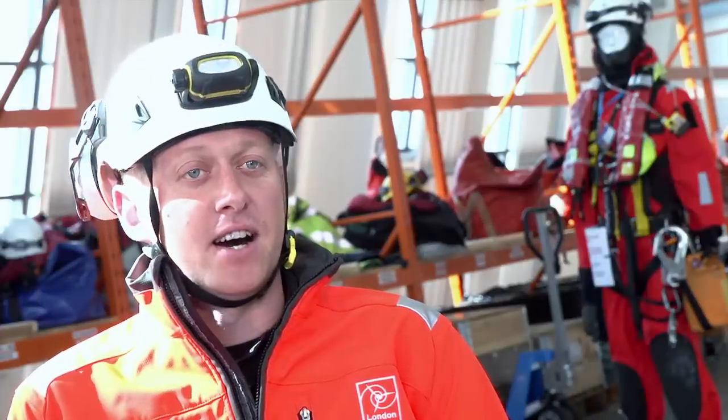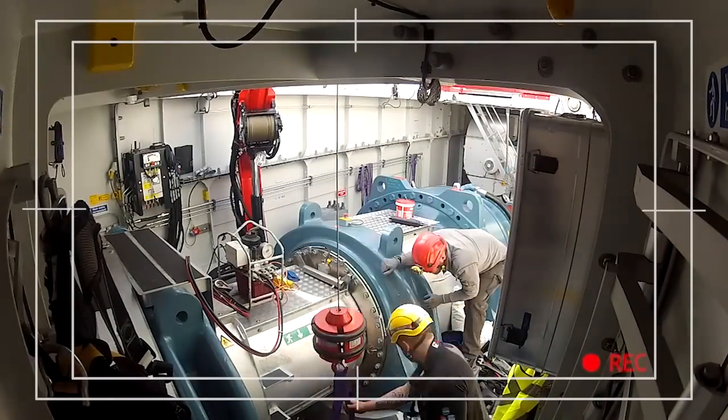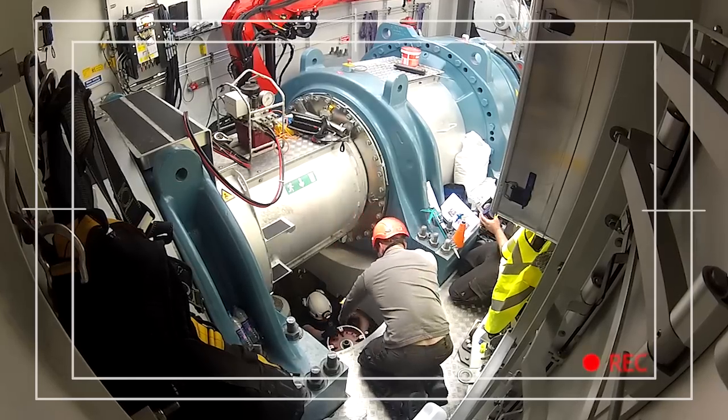Basically it's like servicing your car. You have to go onto the turbine, you have to take some filters off, put some fresh oil in certain places. You have to crawl underneath some very tight spaces or even climb inside one of the blades to change the grease inside.